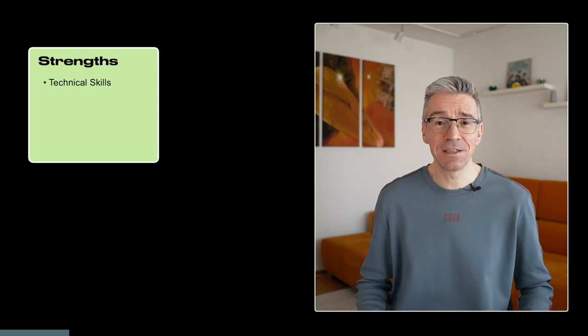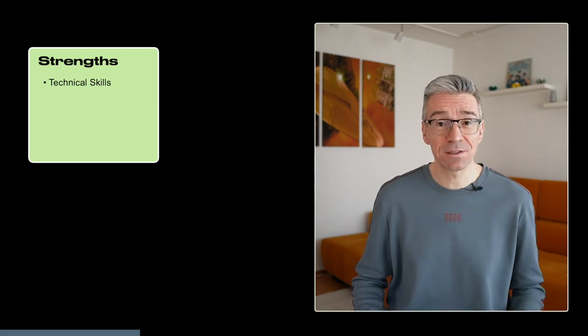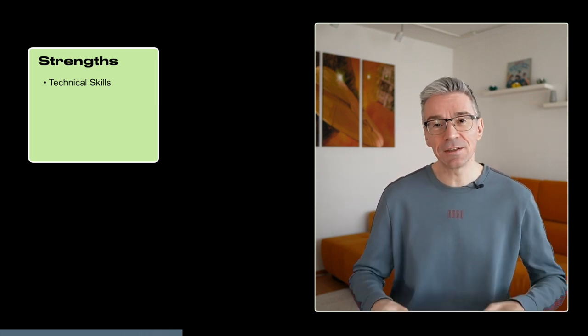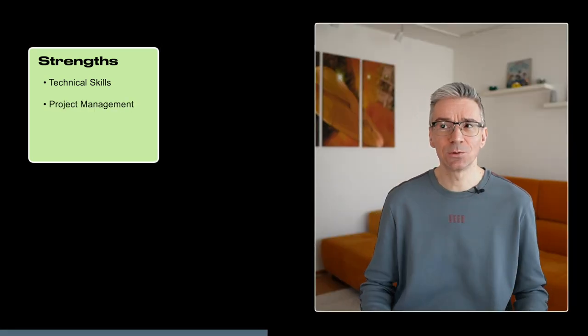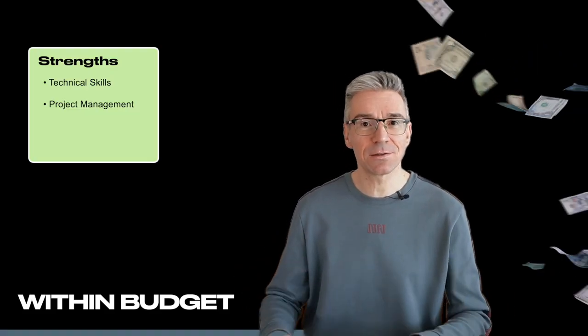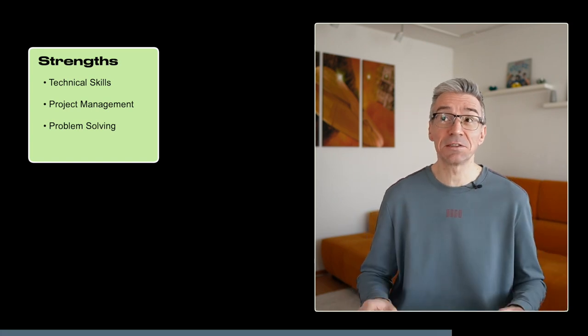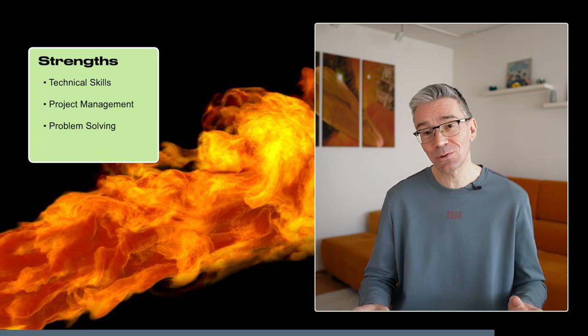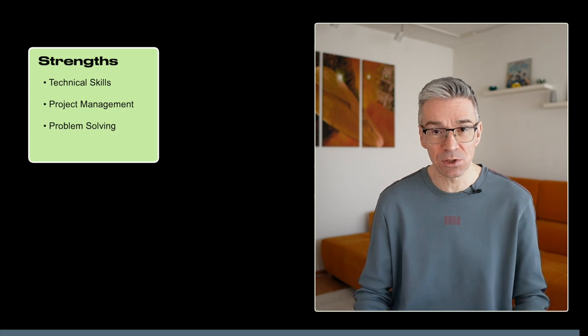Let's start with the strengths. The first one is technical skills — you have a deep understanding of the technology and how it can be used to solve business challenges. Working in professional services, you have the skills and experience to design and implement technical solutions that meet customer requirements. Next is project management skills: you know how to create and execute project plans, manage resources, and deliver solutions on time and within budget. And finally, problem solving skills — you're good at troubleshooting technical issues that arise during implementation and providing feedback and product improvement suggestions back to the engineering team.